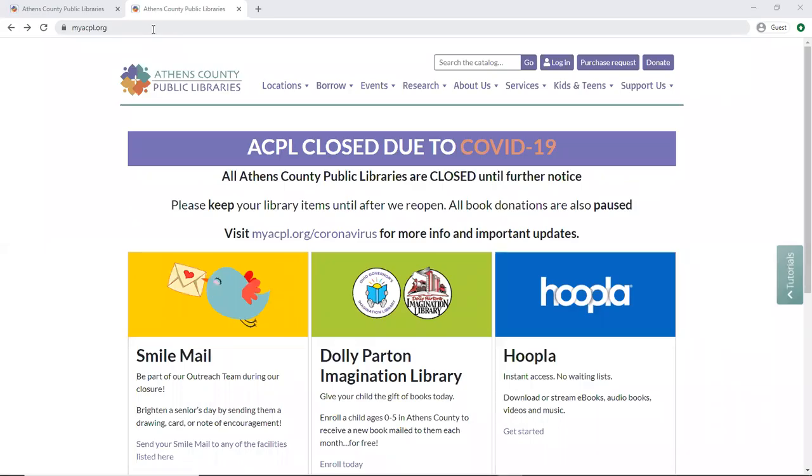Hello, this is Sari Cornwell with the Athens County Public Libraries here to share a tech tip with you. Did you know you can search our online catalog for ebooks and audiobooks? I'm going to show you today.